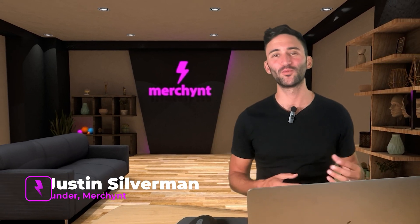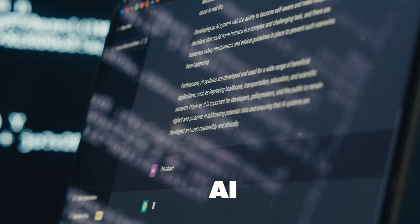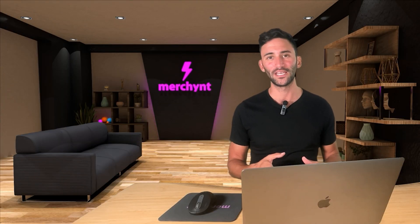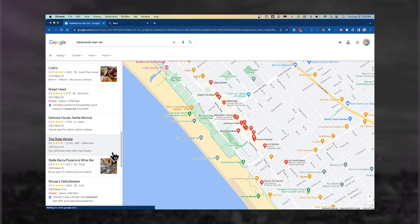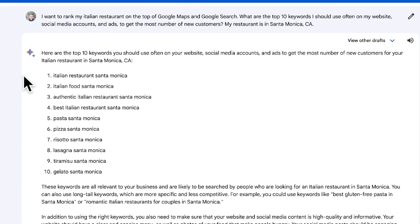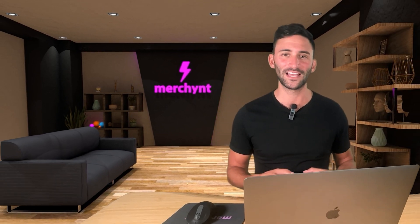Hey guys, welcome back to the channel. This is going to be a cool video where we figure out what the best keyword research tool is that uses AI, so that you can find the best keywords for your business in just a couple seconds for free. A lot of people have been debating which is better — ChatGPT or BARD for keyword research — and this video we're going to figure it out once and for all, based on our years of SEO knowledge.